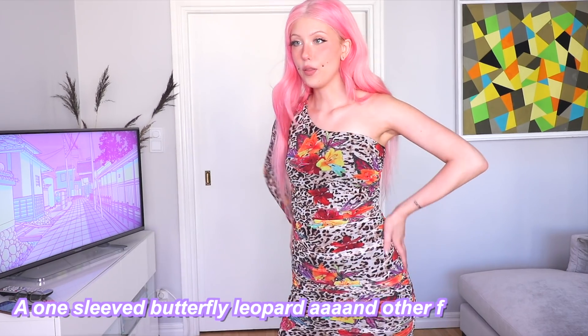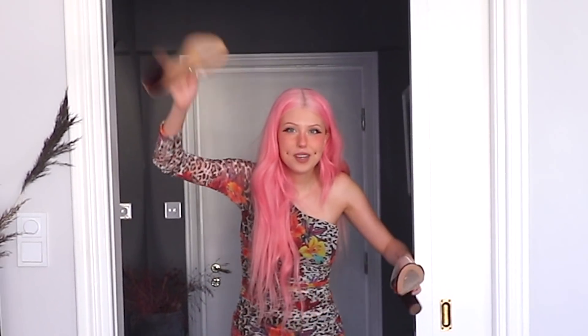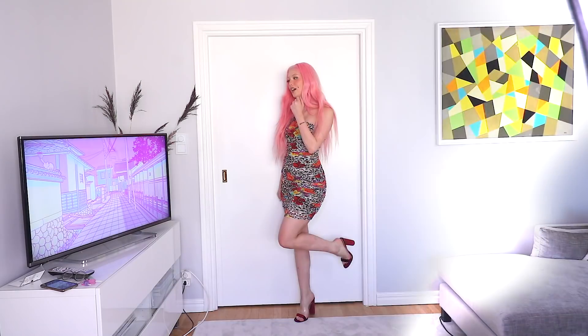Deep breath. This is like... I saw it in the bag and I'm like, what the hell was I thinking? It's a one-sleeved butterfly, leopard, and flowers dress. Oh, it actually looks really good in the back - nice leopard print. Kind of nice, not really my style, but very flattering to your body. Should I try a pair of heels? I found this really old pair of Fashion Nova shoes that would go perfect with this. We are making progress - I'm gonna go over there because I can't stand on this carpet with shoes. Oh my god, I cannot for the life of me walk in these.